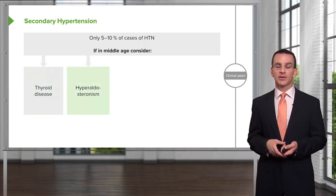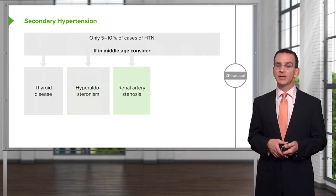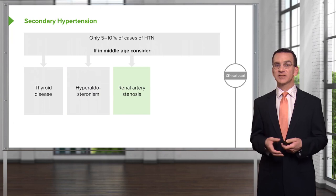Hyperaldosteronism can be a problem — Conn's syndrome. Look for electrolyte abnormalities associated with that. Renal artery stenosis is the most common cause of secondary hypertension.